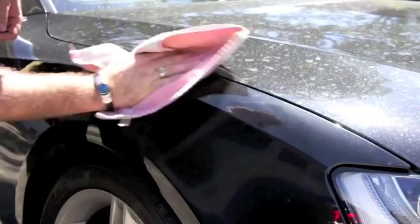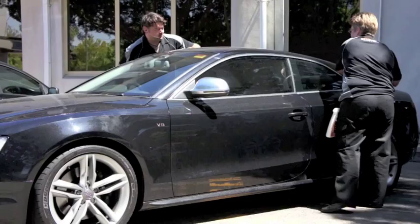So once the product is on the paintwork we're able to remove it with our first cloth. You can see the dirt is now on the cloth and not on the paint. We then use our second microfiber cloth to remove the polymer residue. The result is a cleaned and protected surface with a polished finish.